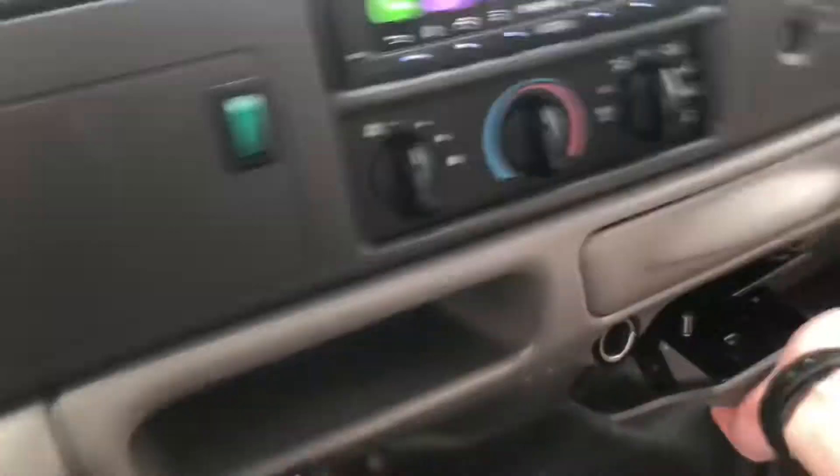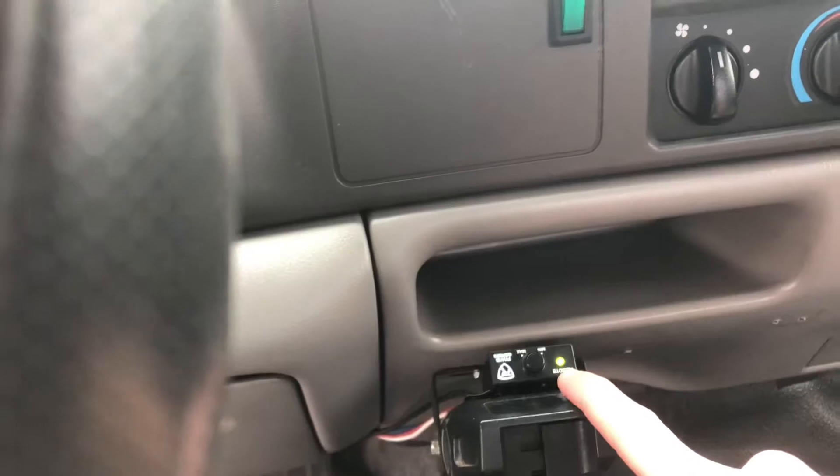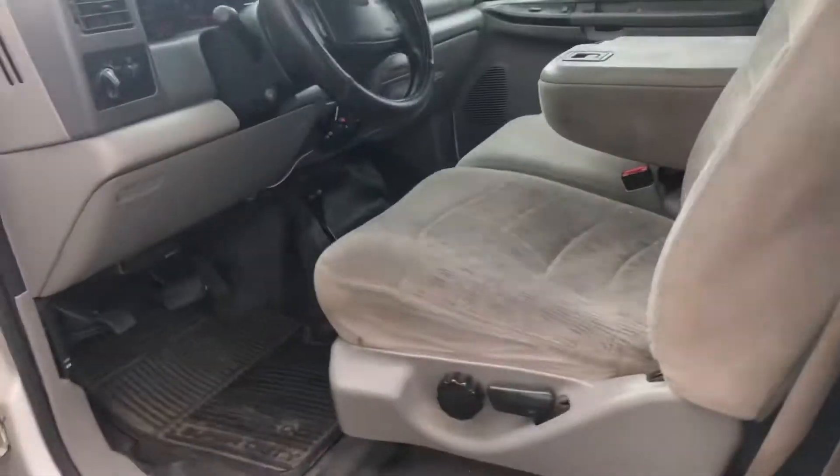The truck does have some USBs added to it, a trailer brake controller, controls for the subwoofer, and a center console. We'll look at some service records in a minute. Again, extended cab truck — we'll do a little walk on the other side.